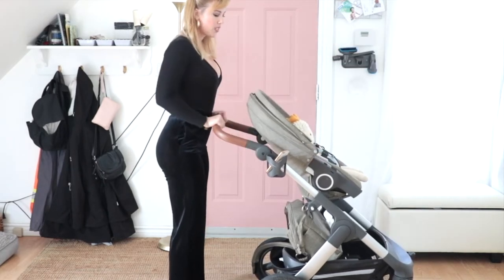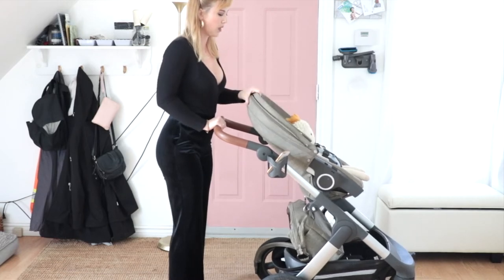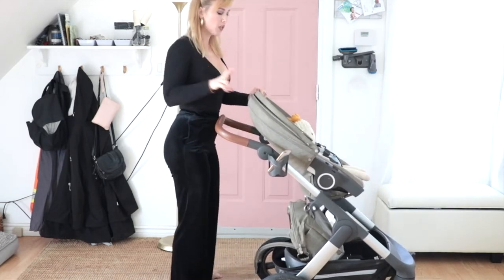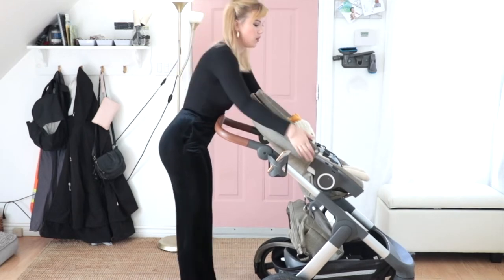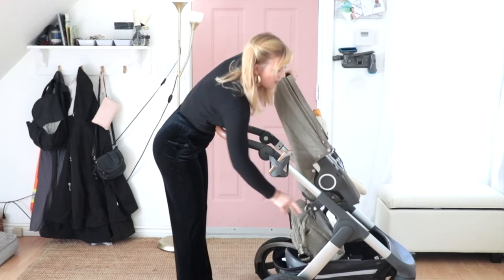This is when the baby's in forward-facing mode — you'd be walking this way. Control the canopy like this. Forward-facing mode has two recline positions: this is the first one, and then press that same button — and this is the second.